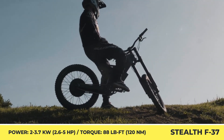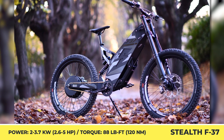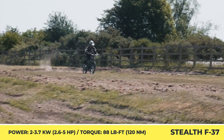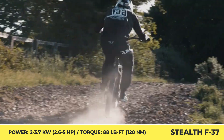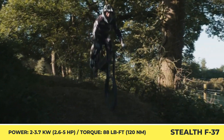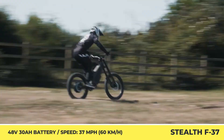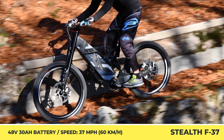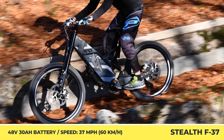Stealth Electric Bikes is one of the first companies that took up the challenge of creating high-performance electrified mountain bikes. Even though the brand's lineup has much more powerful models in terms of top speed and acceleration, the F37 offers a great balance between power and riding agility. This bike weighs 108 pounds and is based on a sturdy chromoly steel frame that also houses the 48-volt, 30-amp-hour battery pack with a 1.5 kWh capacity.